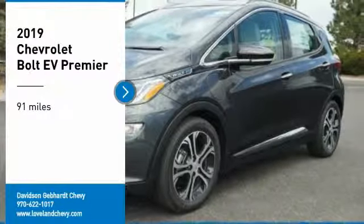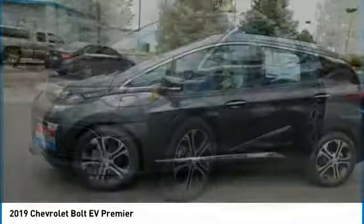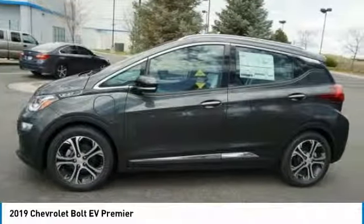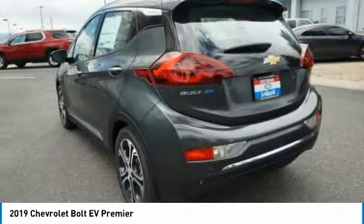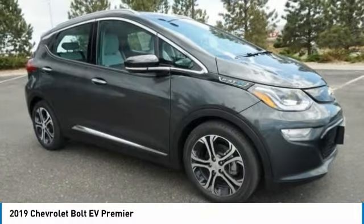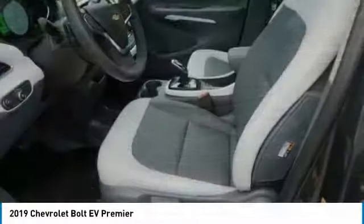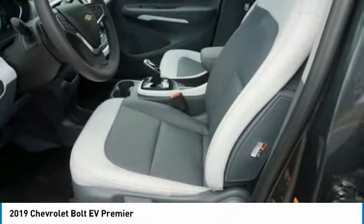Looking for the right vehicle? Check out the 2019 Bolt EV. The Chevrolet Bolt EV has a beautifully sculpted exterior along with its impressive performance, spacious interior and advanced technologies. It has completely reinvented what an electric car can be.